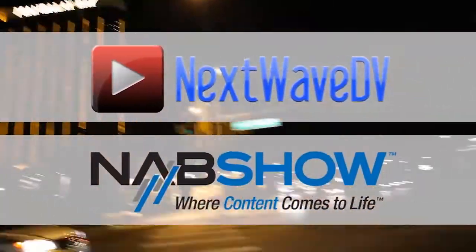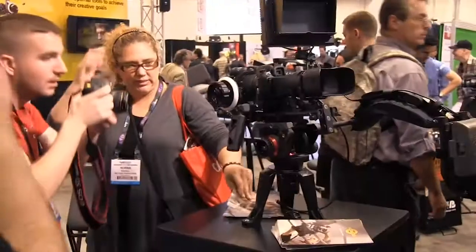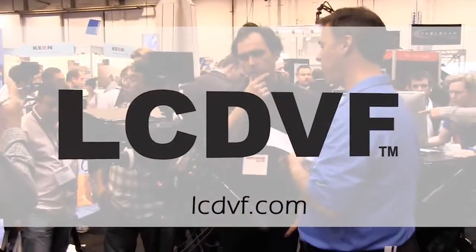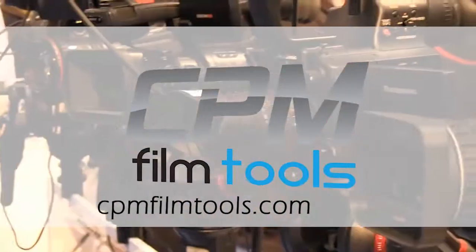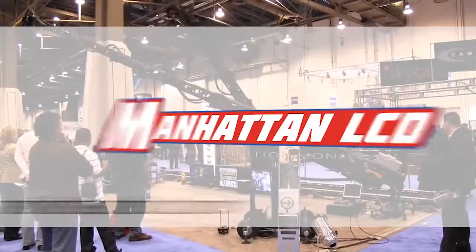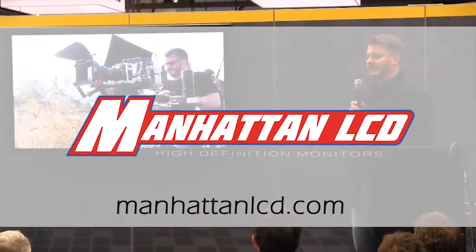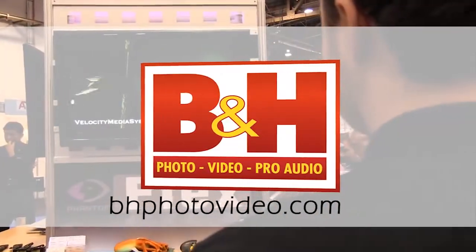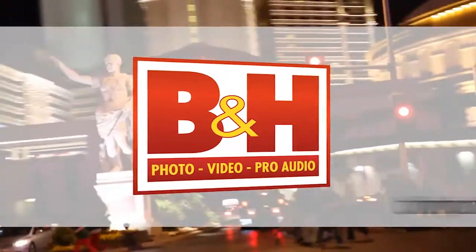Next Wave DV's coverage of NAB 2011 is made possible by LCD Viewfinder, the essential accessory for DSLR video. CPM Film Tools, your lightweight solution for caging the beast. Manhattan LCD, the affordable solution for high-definition monitoring. VNH, the professional source for photo, video, and pro audio.